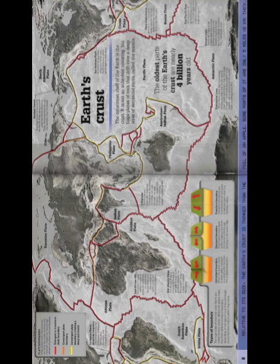The outermost shell of the Earth is the crust. It is not an unbroken covering, but huge plates of rock that drift over a deep layer of semi-solid rocks called the mantle. The oldest parts of the Earth's crust are nearly four billion years old.